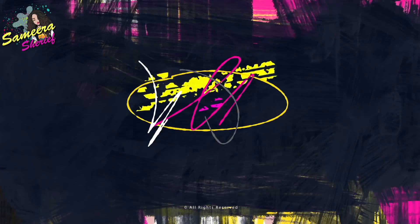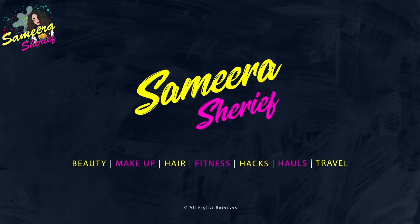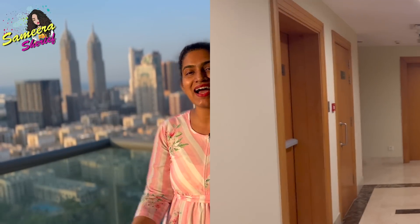Hey guys, Assalamu alaikum, Namaste and Wannakam. Welcome back to my channel, Samira Sharif. All right guys, so finally today we are going to do our apartment tour in Dubai. So without any further ado, let's get started.